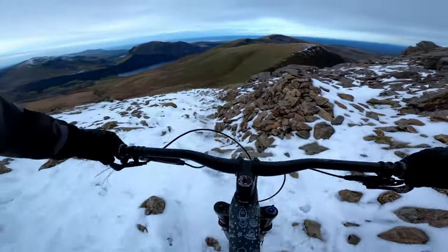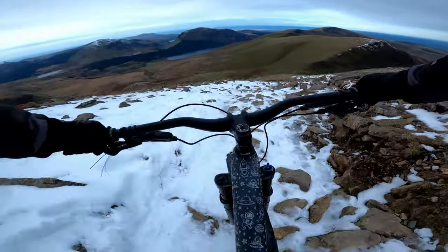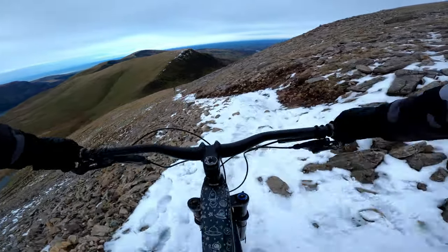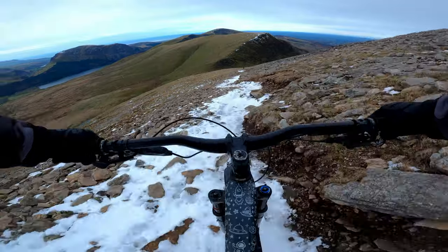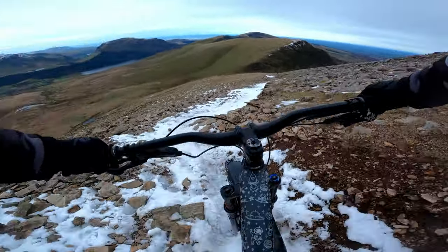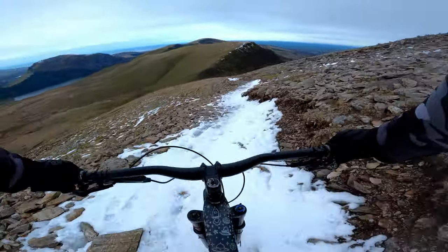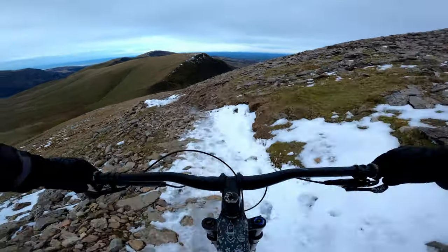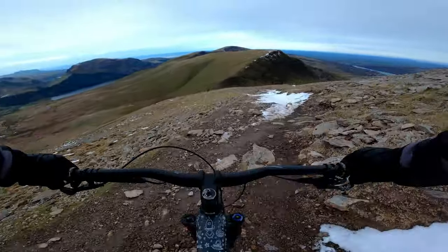I can assure you that the GoPro effect is in full swing on this video — watching this footage back, the trail doesn't even look steep on camera, but when you're here in person the trail looks very different. Now according to Strava, our route today was only around 20km long, which doesn't seem very far at all. But on a ride like this, the distance isn't really important. When you consider the total ascent and the terrain, the full scale of our adventure comes into perspective. To be honest, you don't ride a route like this for the Strava miles — this one is all about the epic views and the awesome terrain.